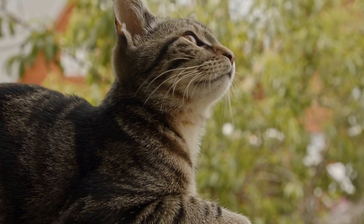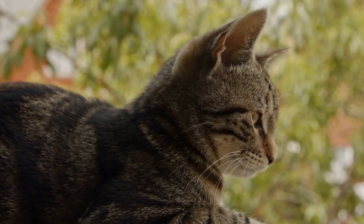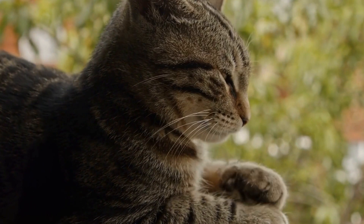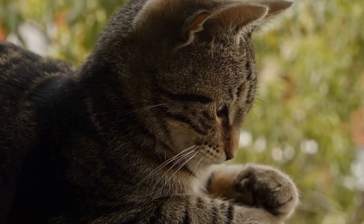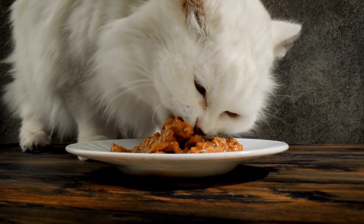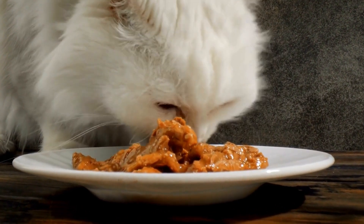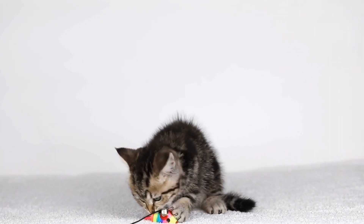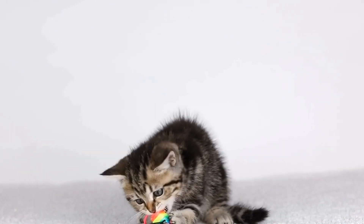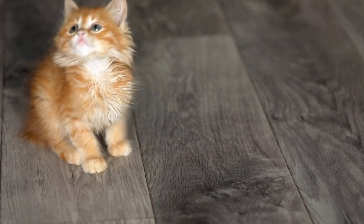Once you've found the perfect Christmas sweater for your cat, it's time for the most important part — getting them to actually wear it. While some cats may be natural models and have no problems sporting their new attire, others may require a bit of persuasion. Start by introducing the sweater gradually, letting your cat sniff and explore it before attempting to put it on. If your cat resists, try using treats or their favorite toys to associate the sweater with positive experiences. Remember, not all cats will enjoy wearing sweaters, so it's important to respect their preferences.